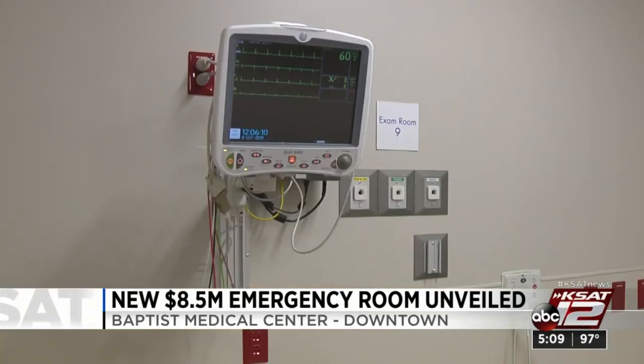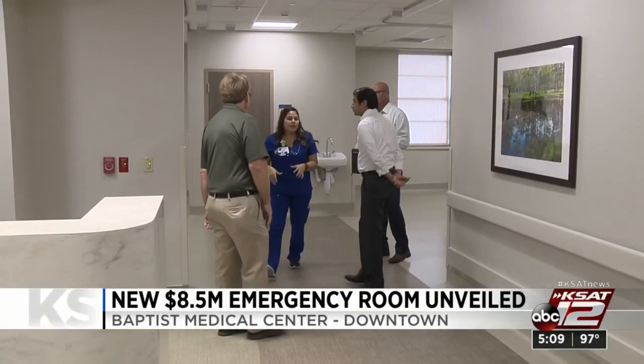We spoke with the hospital president, who says the new ER is a way to keep up with the growing downtown community. We also see that there are some hospital closures happening in the downtown area, so there's an increased need for access points for emergency care, for beds, for inpatient acute care beds. And we're trying to stay in pace with those needs every month.